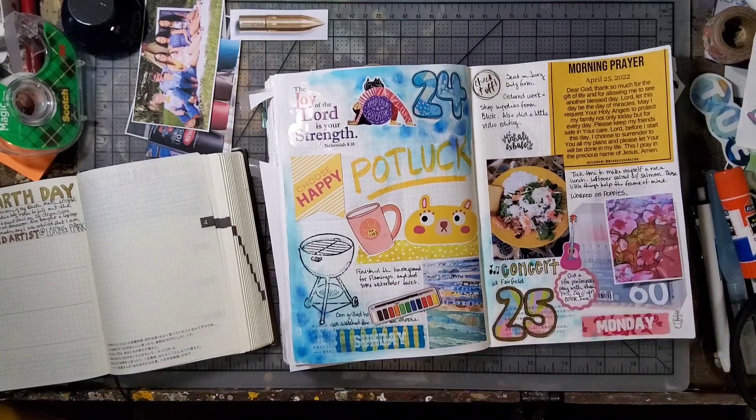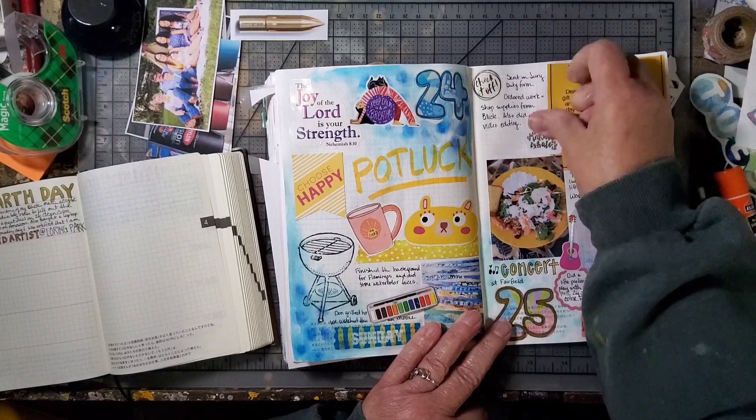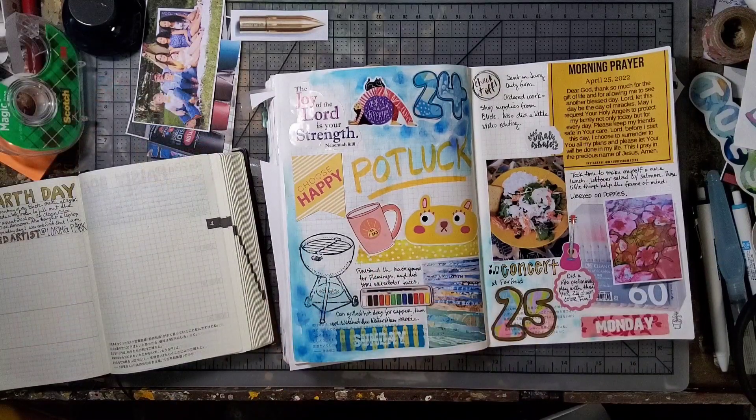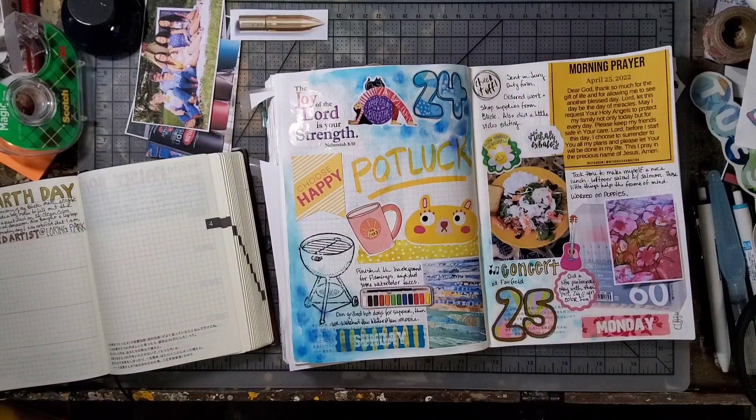These little music stickers are from Pipsticks, and I'm picking out a little guitar. We went to our granddaughter's spring concert, and at one point one of the songs had them using little inflatable guitars to pretend they were playing guitar — that was really cute.